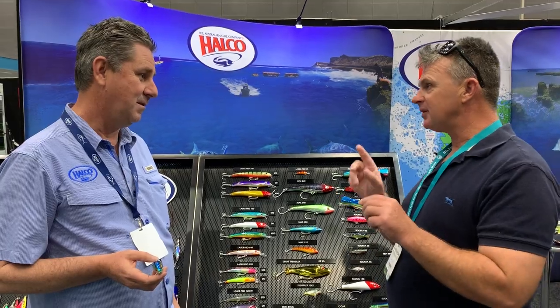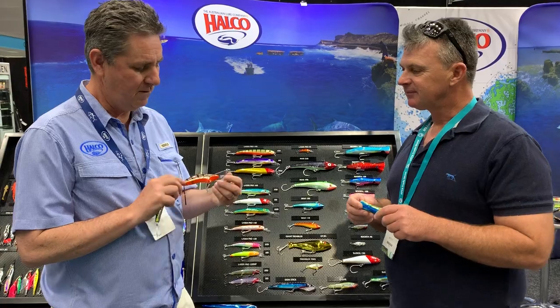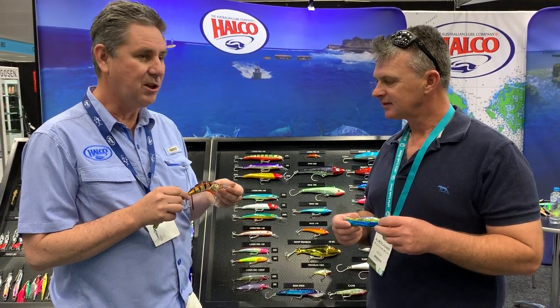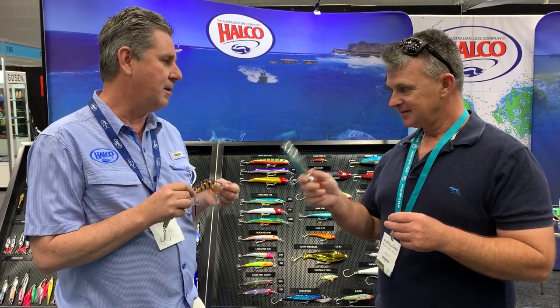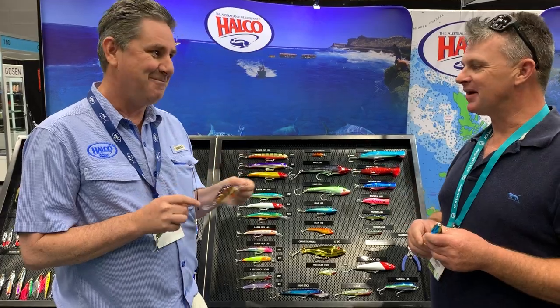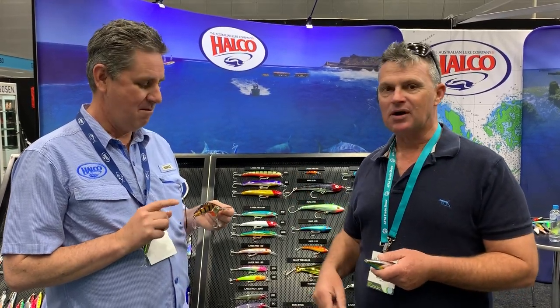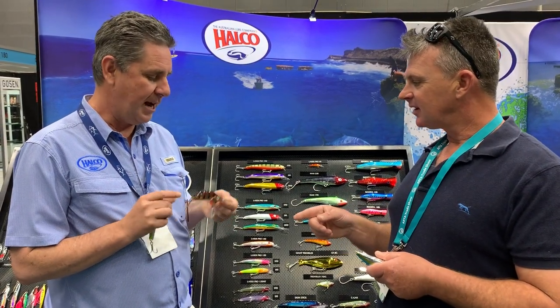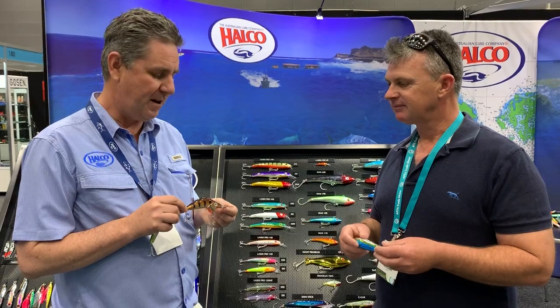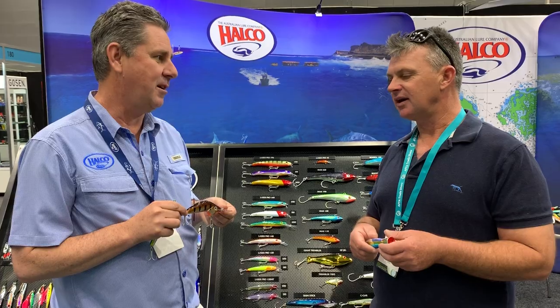We've got new colours, and here we have our Poltergeist 110 millimetres. This guy is aimed for Maxi Barramundi, also Murray Cod down south, and Black Bass. My favourite lure for all the fishing we've done on Fishing with Mates over in PNG for Black Bass. That's in the Poltergeist 80, but this is the 110 model — still dives to five metres but just a much bigger profile. The Cod guys are going to love that as well.